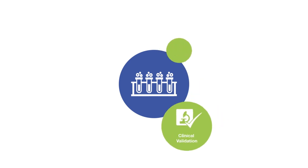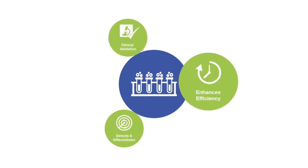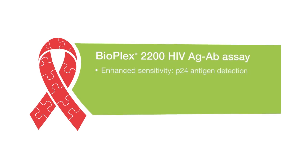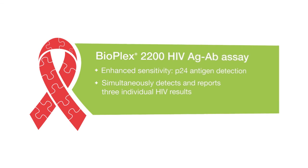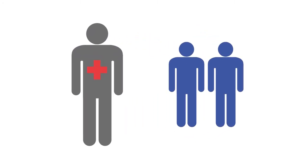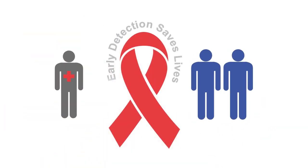Backed by cutting-edge multiplex technology and proven clinical performance, laboratories can be confident in their HIV testing results. By quickly identifying an important puzzle piece, the BioPlex 2200 system detects, differentiates, and gives a full picture of the type and extent of the disease. Early detection can guide supplemental testing for infected patients to seek treatment, as well as outreach to others who may have been infected, thus reducing further transmissions. Early detection saves lives.